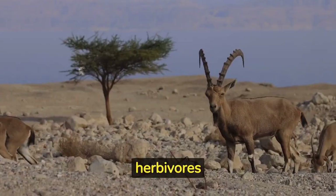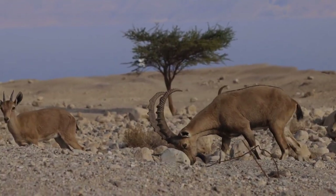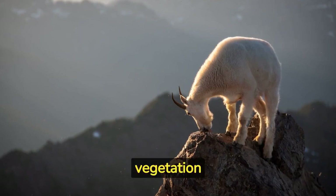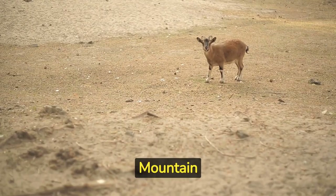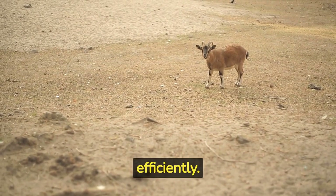Mountain goats are herbivores and primarily feed on grasses, herbs, and shrubs. They are known for their ability to forage on vegetation growing in steep, rocky areas that other animals cannot reach. Mountain goats have a four-chambered stomach, which allows them to digest tough plant material efficiently.